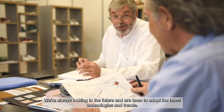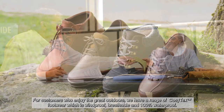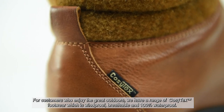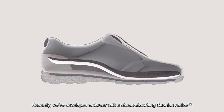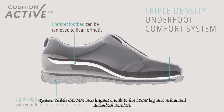We are always looking to the future and are keen to adopt the latest technologies and trends. And for customers who enjoy the great outdoors, we have a range of Cozy Tex footwear, which is windproof, breathable and 100% waterproof. Recently we have developed footwear with a shock absorbing cushion active system, which delivers less impact shock to the lower leg and enhanced underfoot comfort.